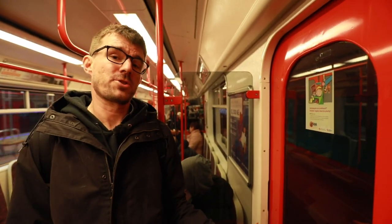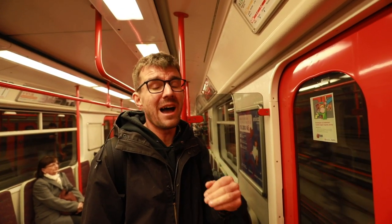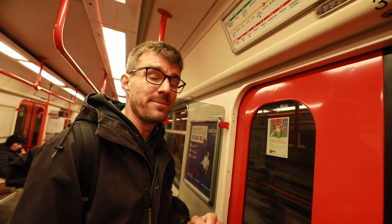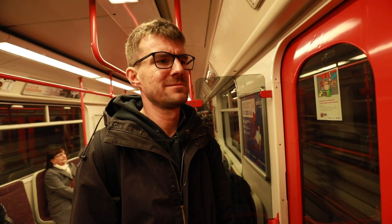We have entered the metro at a station called Nádraží Veleslavín, but your final stop is on a different line at a station called Pankrác. So we need to transfer, and our transfer stop is called Muzeum — we'll get off there. You'll see, it's very simple.